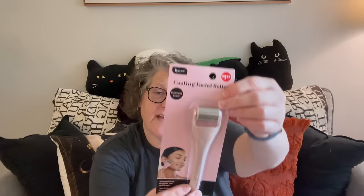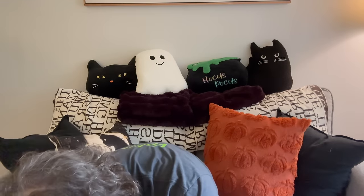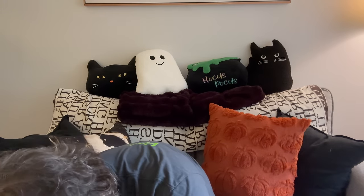A cooling face roller — who doesn't need one of these? You can store this in your refrigerator or freezer. It says store in the refrigerator until chilled and using upward strokes, gently roll across skin to massage face and neck. It reduces swelling and puffiness. Love it. And it's all kind of in the same color scheme.